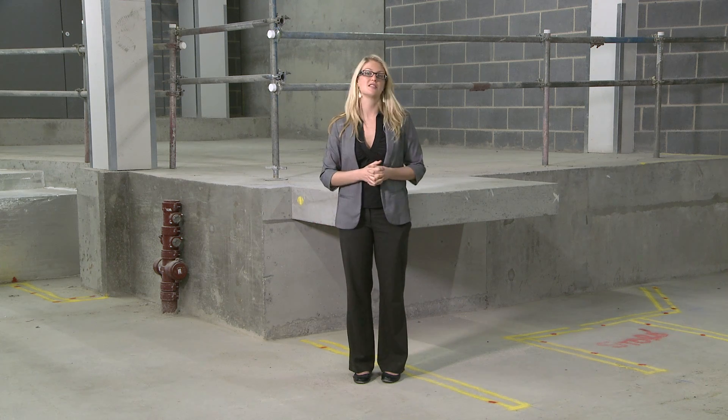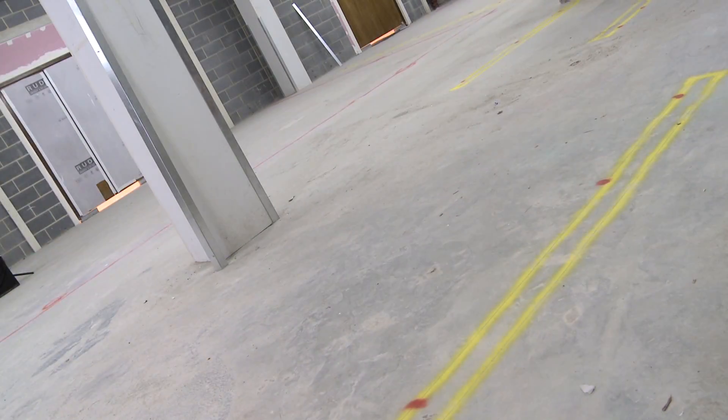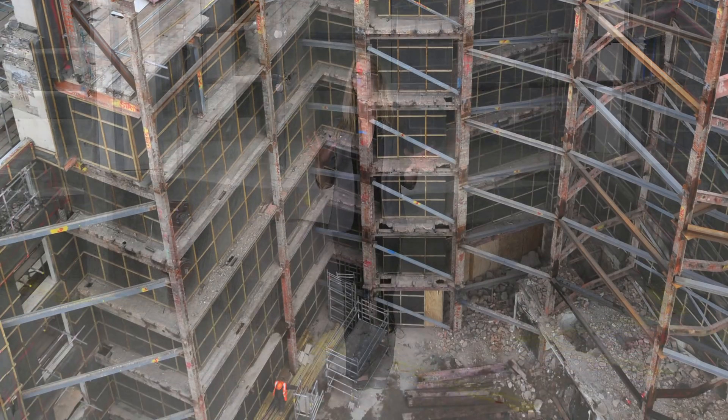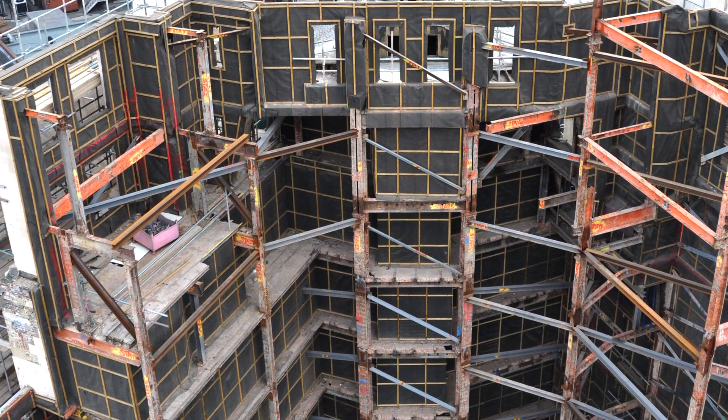This concrete that I'm standing at the moment is 100% replacement aggregate. We used a stent, which is a waste product from the China clay industry, in replacement for dredged aggregates. And we didn't just use it for 25%, which a lot of projects do — we used it for 100%. We were the first project that we know to have ever achieved such a high figure.